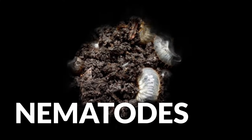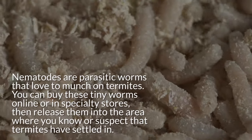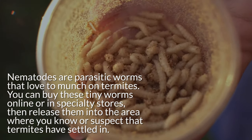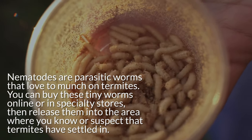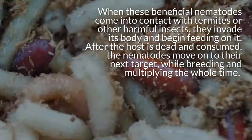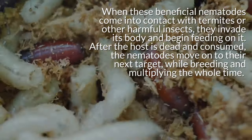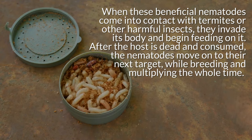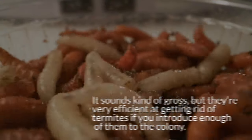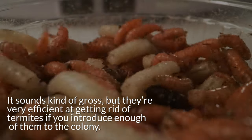1. Nematodes. Nematodes are parasitic worms that love to munch on termites. You can buy these tiny worms online or in specialty stores, then release them into the area where you know or suspect that termites have settled in. When these beneficial nematodes come into contact with termites or other harmful insects, they invade the body and begin feeding on it. After the host is dead and consumed, the nematodes move on to their next target while breeding and multiplying the whole time. They're very efficient at getting rid of termites if you introduce enough of them into the colony.